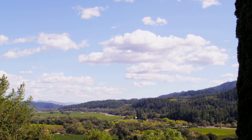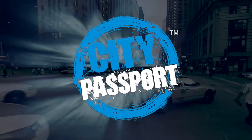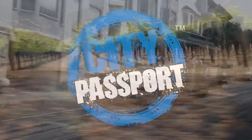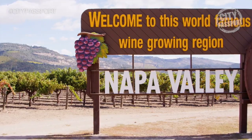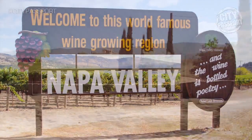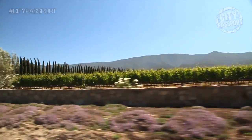Ciao! Welcome to City Passport, I'm Melanie Felice. Luscious green rolling hills, blooming grapevines — if you haven't guessed yet, we're in Napa Valley, California. I wasn't kidding when I said beautiful green luscious rolling hills and blooming grapevines. The drive from Napa to Calistoga is one that can't be surpassed.